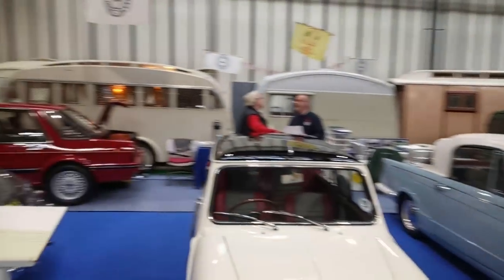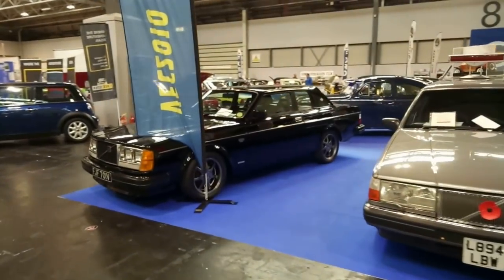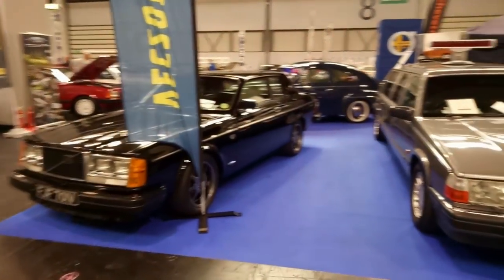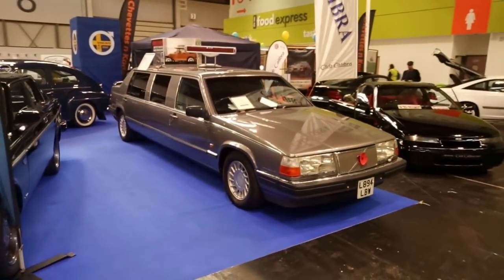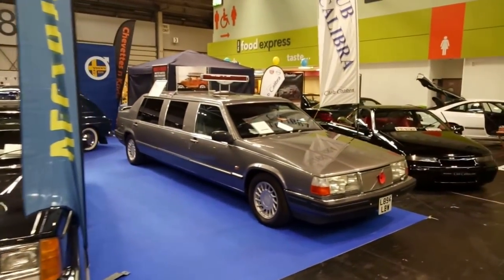Look at that — Montego Vanden Plas. Volvo 262 and a very lengthy limo. I bet Simon Browse will like that if he's watching — I know he's coming to the show tomorrow. We've got BMW Minis — these are some of the earliest examples from the first year of production. I think that one belongs to Matt Richardson who does photography for me on various titles.